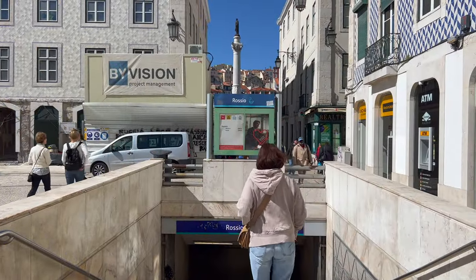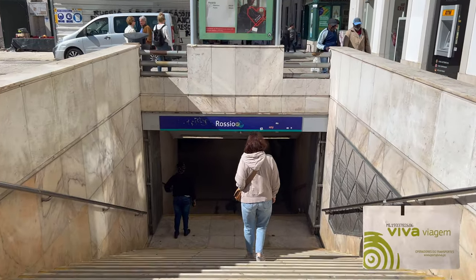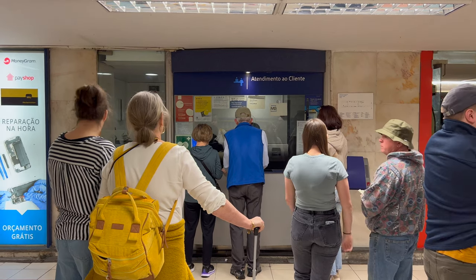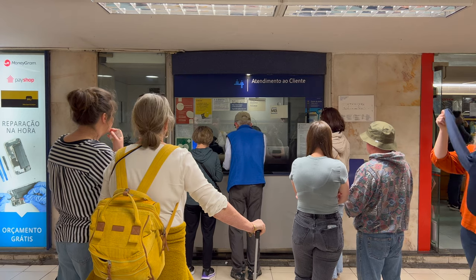Before continuing, let's go down to a metro station and purchase and top up a Viva Viagem card. It will save us money when using the metro, buses, trams, funiculars, and even the Santa Justa Lift, which is also a form of public transportation.